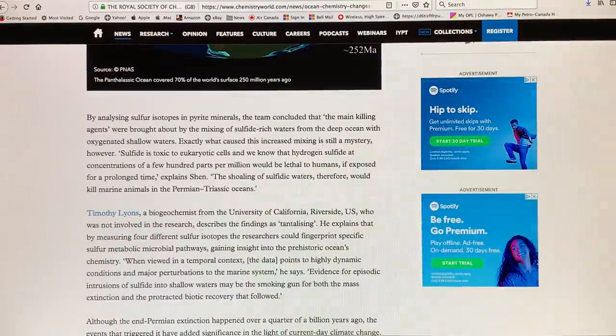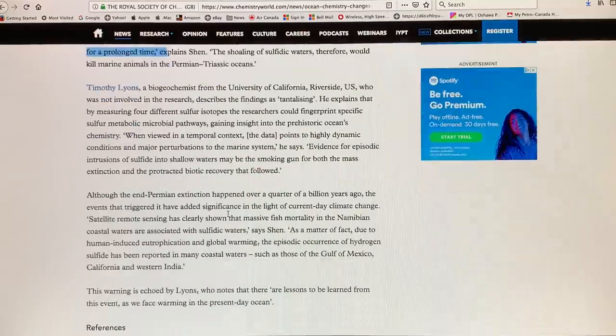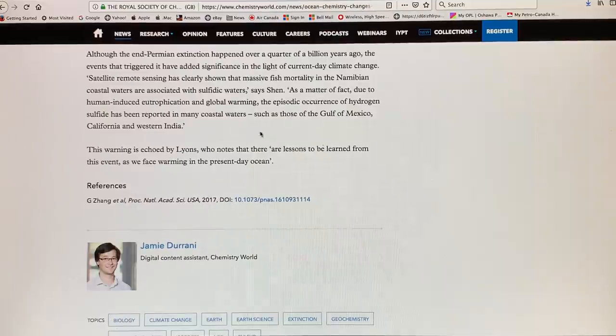By analyzing the isotopes in these pyrites, it was concluded that the main killing agents were brought about by the mixing of sulfide-rich waters from the deep ocean with oxygenated shallow waters. Exactly what caused this increased mixing is still a mystery. Hydrogen sulfide is toxic to cells with nuclei, and at concentrations of a few hundred ppm it is lethal to humans if exposed for a prolonged time. This shoaling would kill marine animals in the oceans and then spread to land. This has important lessons for the present-day ocean.